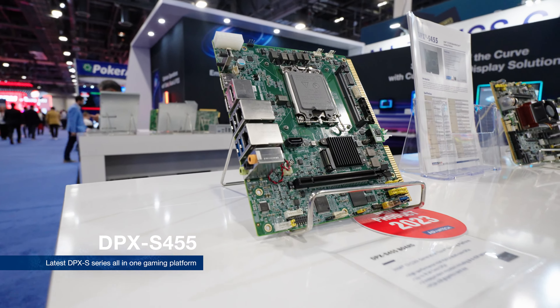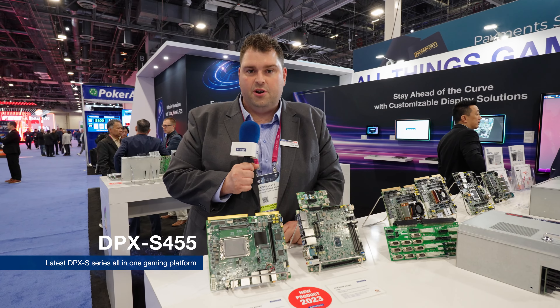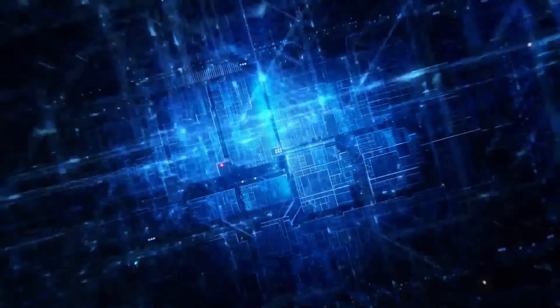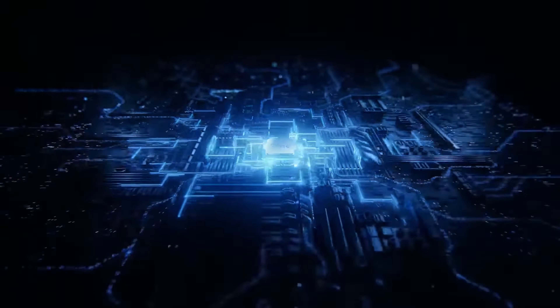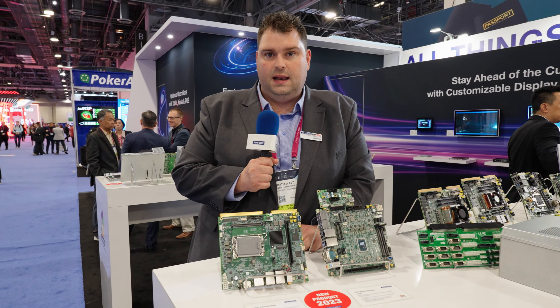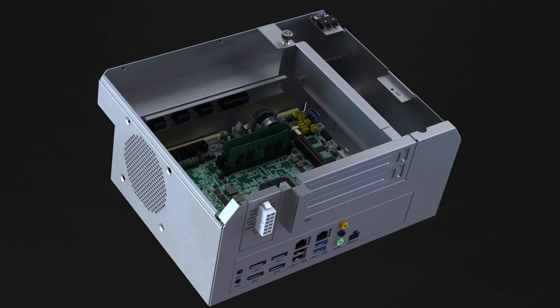First, we have the DPX S455. It's our latest S-series product, a product that's been around now for 12 or 13 generations. The latest product has got the latest Intel CPU technology — this is 12th and 13th gen — still with our familiar golden finger pinout, which a lot of our customers still like and use. DDR5 RAM, multiple storage options, a really flexible product for the regulated casino industry.